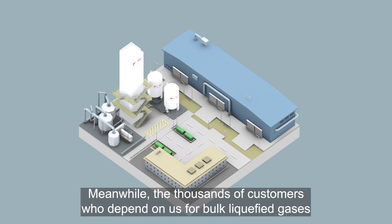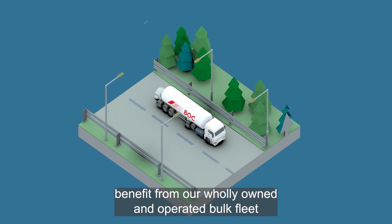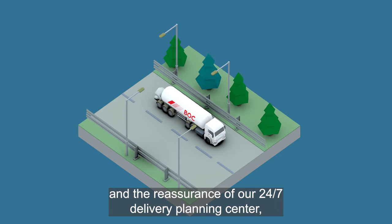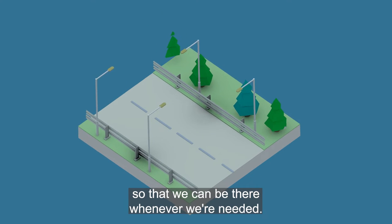Meanwhile, the thousands of customers who depend on us for bulk liquefied gases benefit from our wholly owned and operated bulk fleet and the reassurance of our 24/7 delivery planning centre, so that we can be there whenever we're needed.